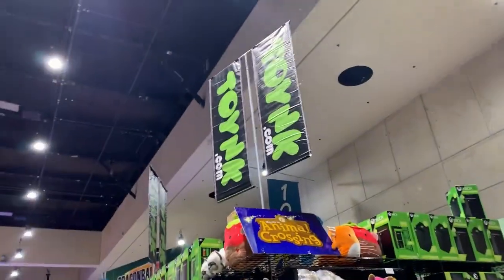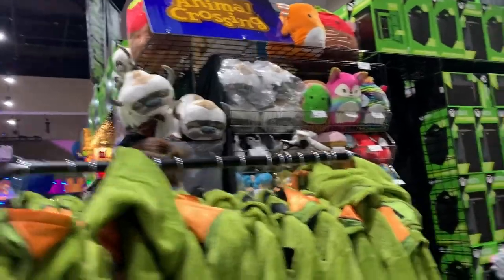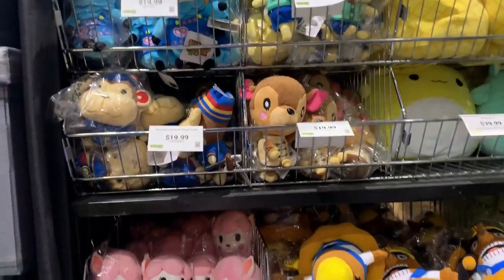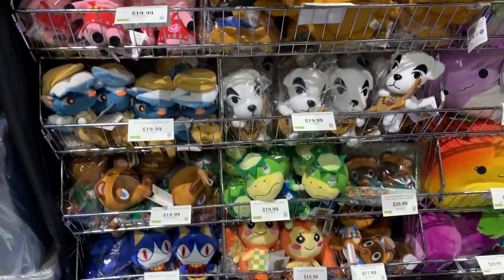Oh wait. Alright, look. We're at the Twink booth and they have Animal Crossing plushies. Oh my gosh. Hold on, hold on. We've got some Animal Crossing plushies. We've got Reese with Isabelle. Oh boy. Cap'n, Rover. Oh my goodness. Sorry.